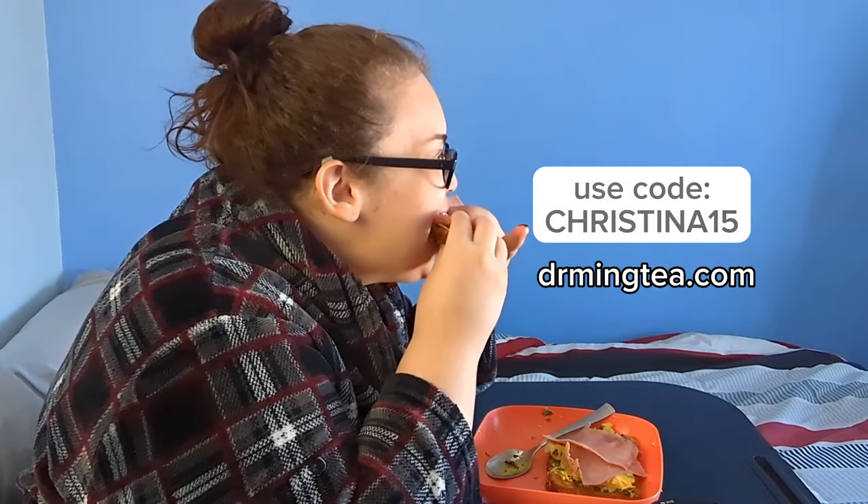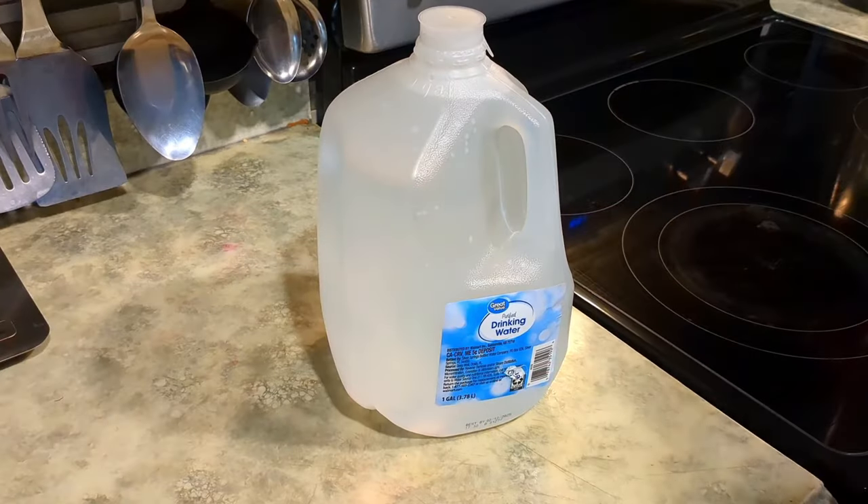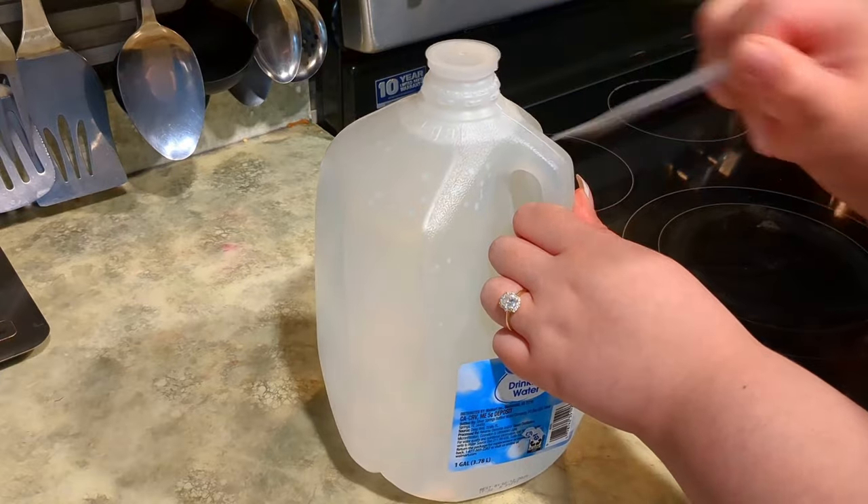This is a sponsored post, so I want to remind you guys that you can use my discount code CHRISTINA15 at checkout so you can go get your own Dr. Ming tea and experience your own amazing results for yourself.